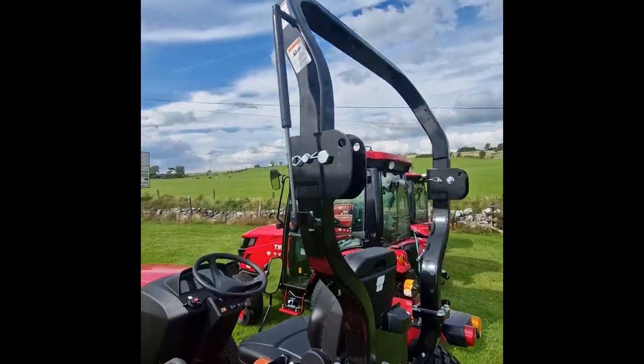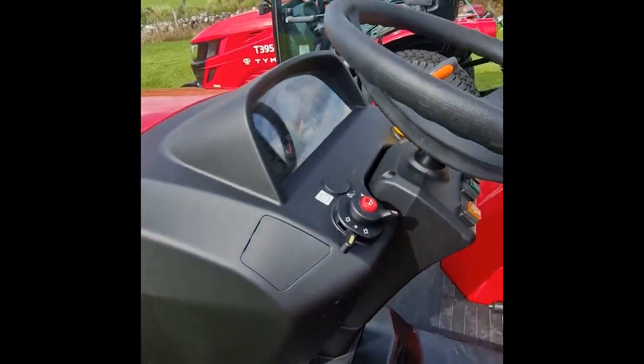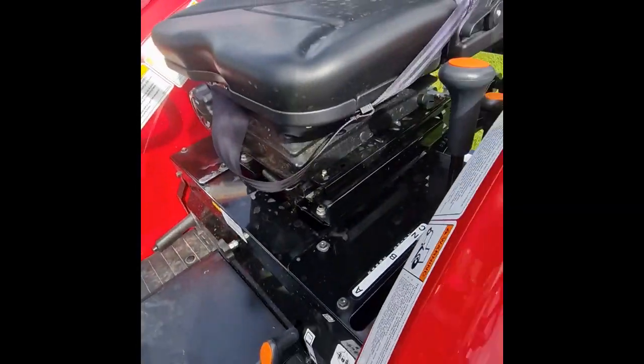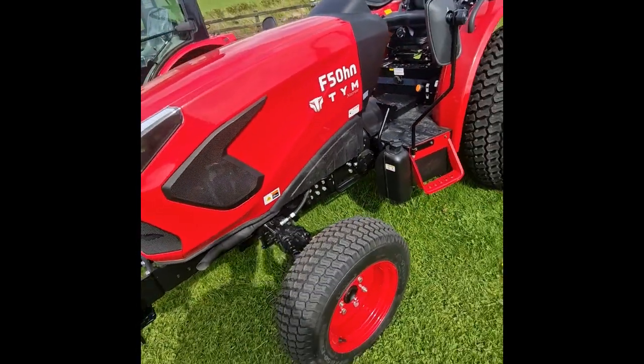It has a hitch and one double acting remote, with the choice of adding a second. The TYM F50 also has a lift capacity of 1500 kg.